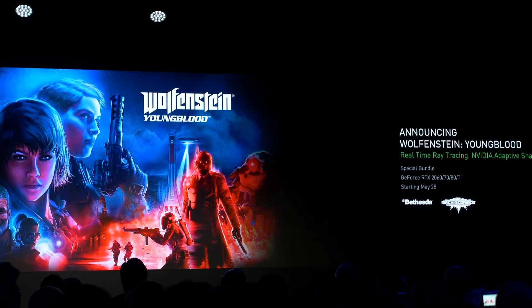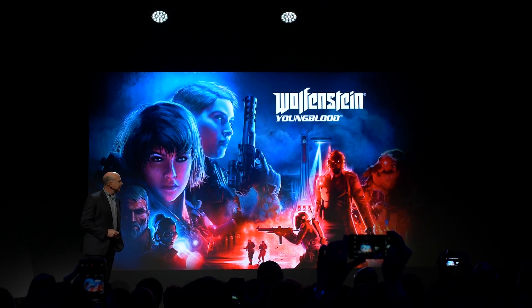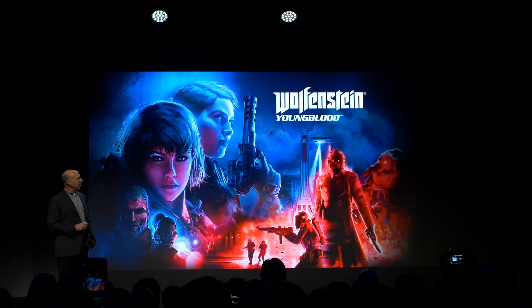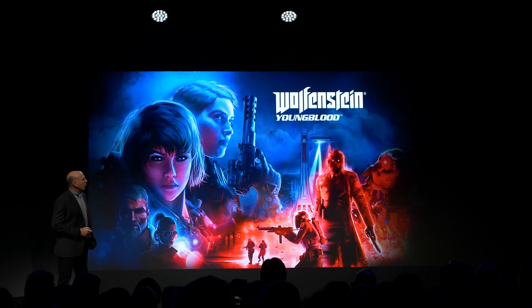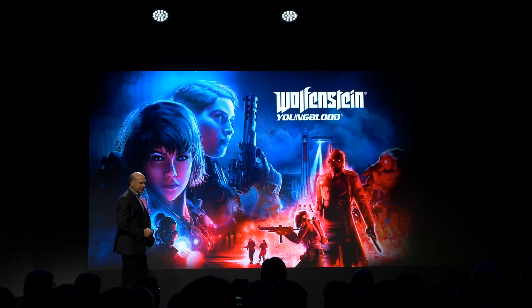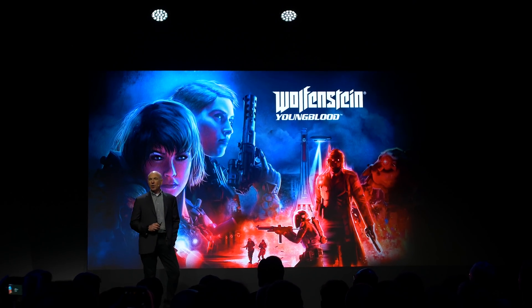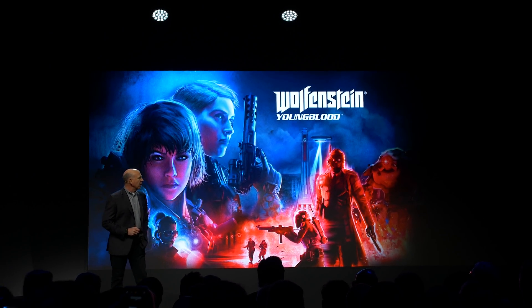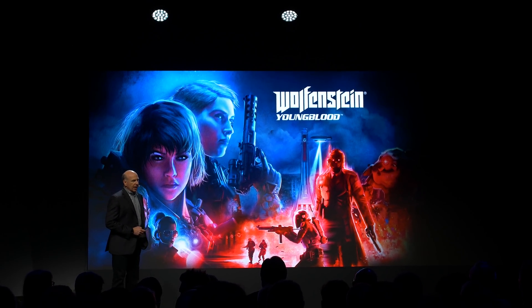The other RTX game is Wolfenstein: Youngblood, which now has RTX functionality as well as adaptive rate shading — coming out on July 26. Buyers of NVIDIA GPUs from the RTX 2060 through to the RTX 2080 Ti will get that game for free when they make a purchase starting tomorrow. B-roll on screen will give you all that specific information.